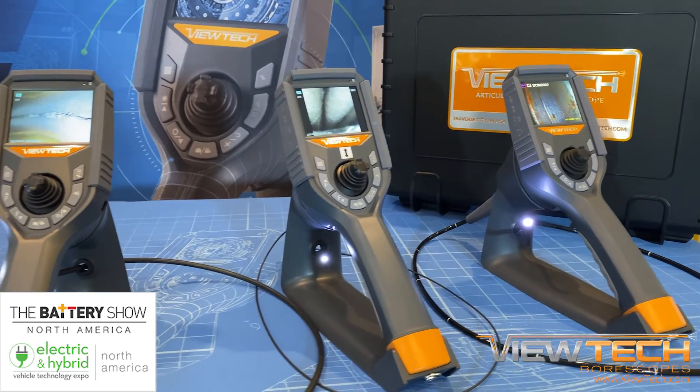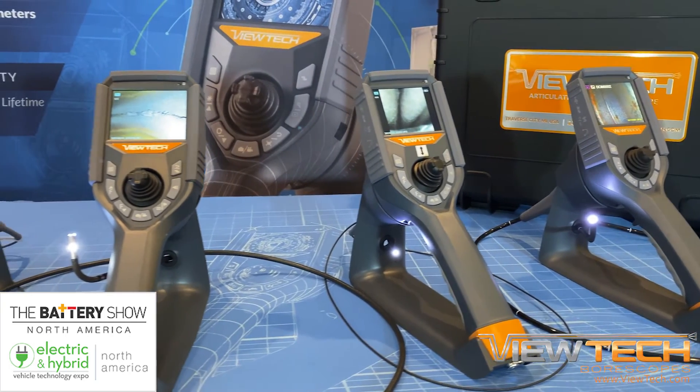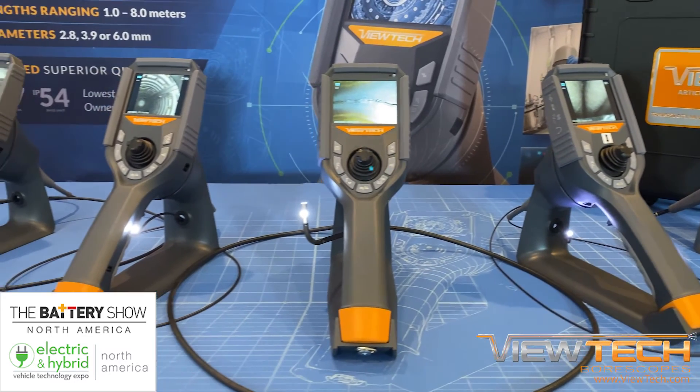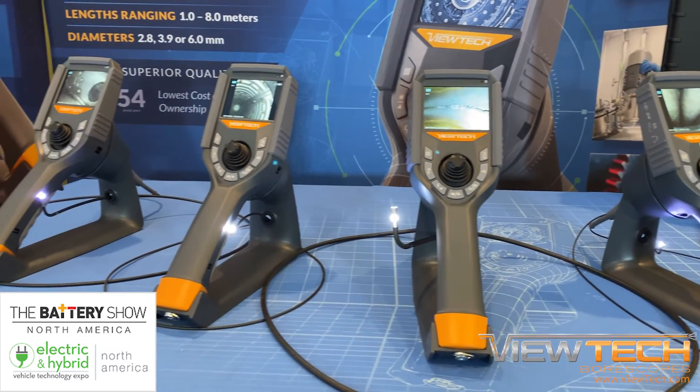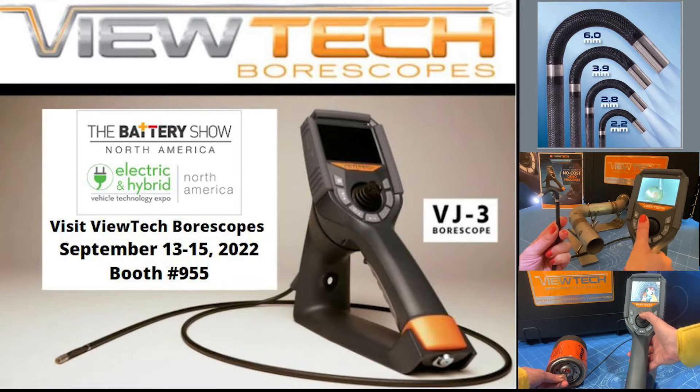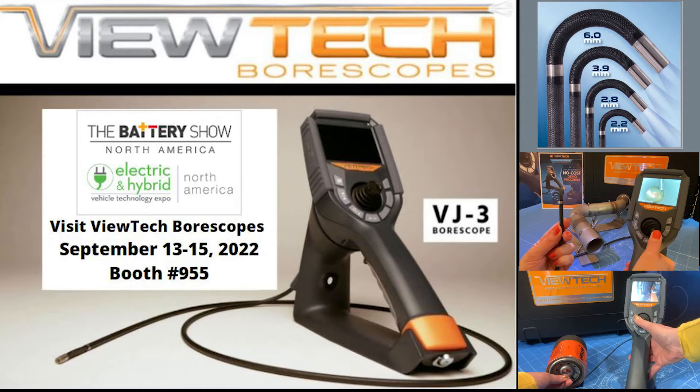ViewTech will be exhibiting for the first time at the Battery Show North America Electric and Hybrid Vehicle Technology Expo, which will be located at the Suburban Collection Showplace in Novi, Michigan from September 13th through the 15th. Be sure to stop by booth 955 and learn how ViewTech's line of fully articulating video borescopes can reduce cost and downtime with your inspections.